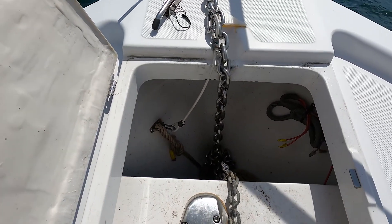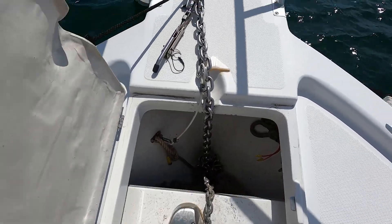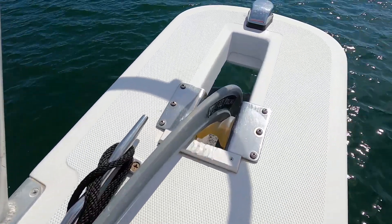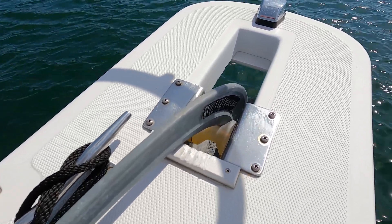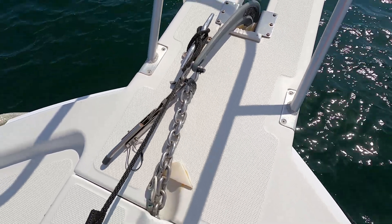Anchor locker with a Lumar windlass and a bulking 27 pound anchor, with plenty of chain — almost 80 feet of chain.